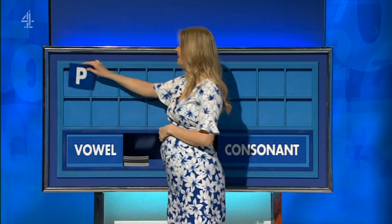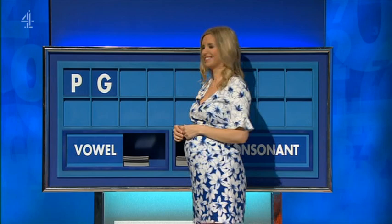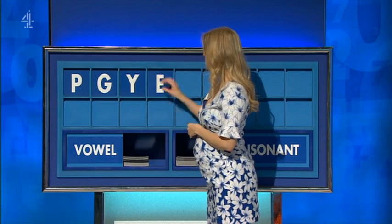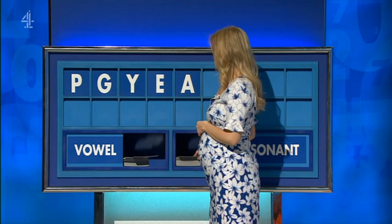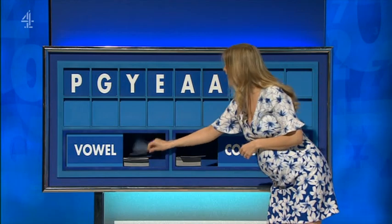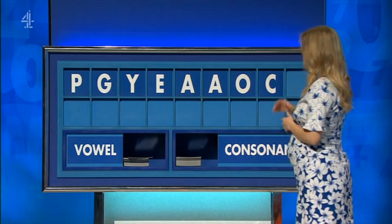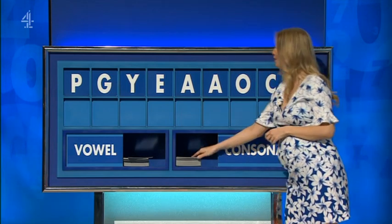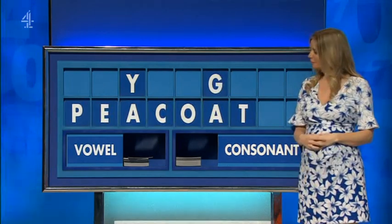Thank you, Jeremy. P. And a second one: G. And a third one: Y. A vowel, please: E. Second vowel: A. A third vowel: A. A fourth vowel: O. A consonant: C. And finish with a consonant — off you go. Yeah, comes up a lot. Any more? No. Pacey.